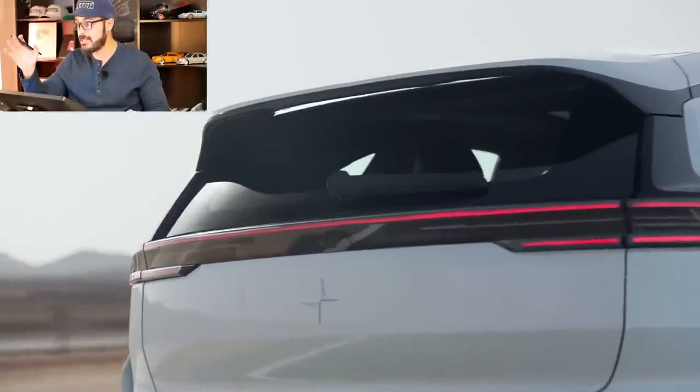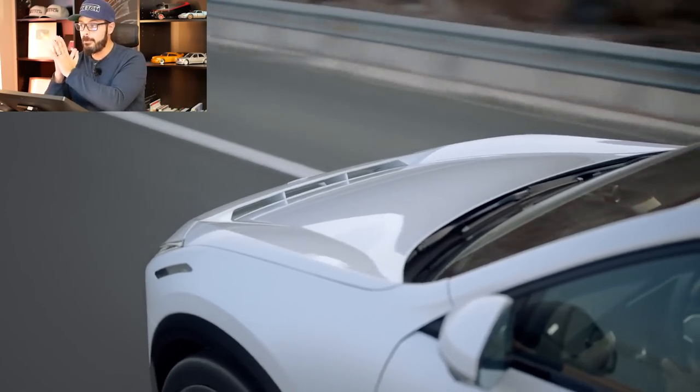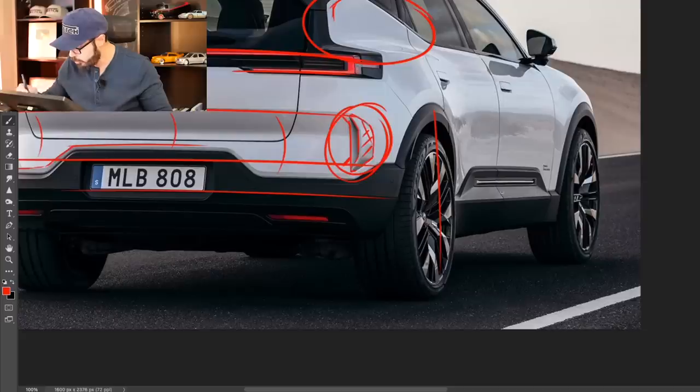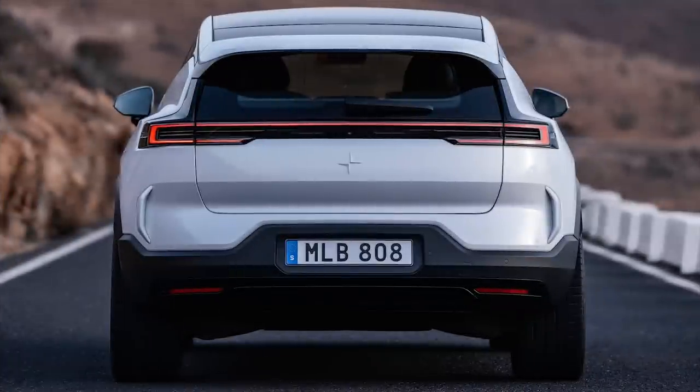Another thing I want to point out is the stance of this car — it's a properly stanced SUV, which you rarely see coming out from the factory. Look at how tight the wheel sits in line with the top of the fender. Usually the wheel sits a little further in, but having it pushed out like this makes it look solid and properly planted on the ground. Perfect stance for an SUV from Polestar.